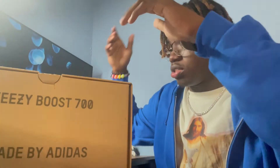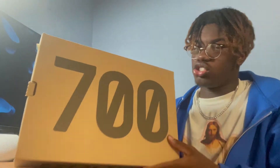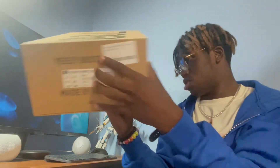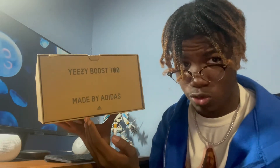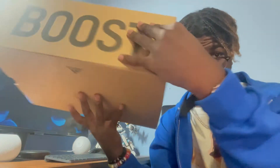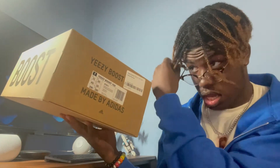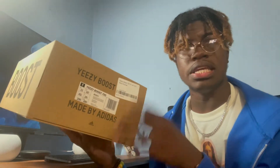So let me look at the box — it says 700, no V1 on it, and Boost on the side. Yeezy Boost 700, made by Adidas, with the Adidas Trefoil logo. And then we also got the Trefoil logo on the bottom too, just so you guys can see that.